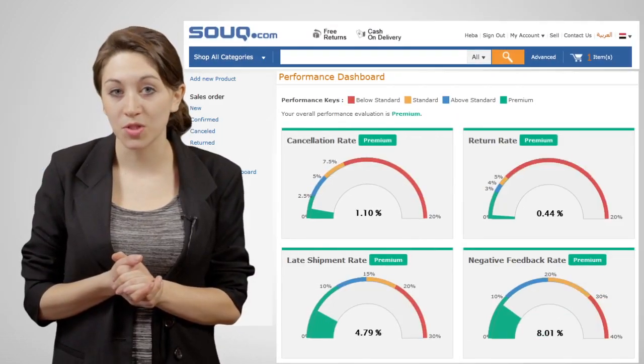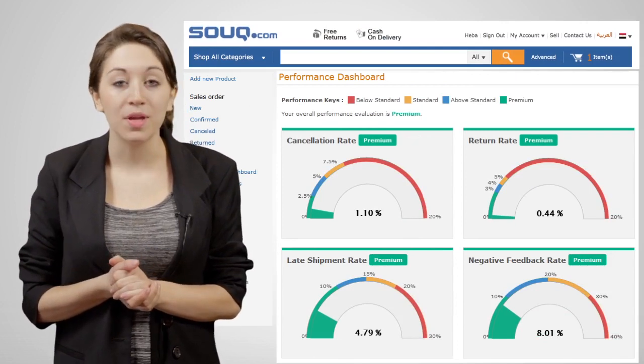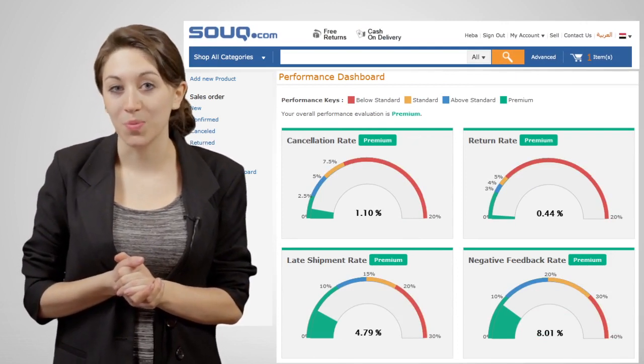Hello. If you're watching this video, that means you're already a seller on soup.com. You may be selling hundreds or thousands of products, or you may just have started out and hope to sell more and make more customers happy. It all starts with how happy your customers are when buying your products. To help you measure their satisfaction, we have introduced the Seller Performance Program.